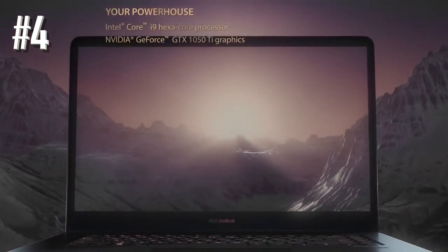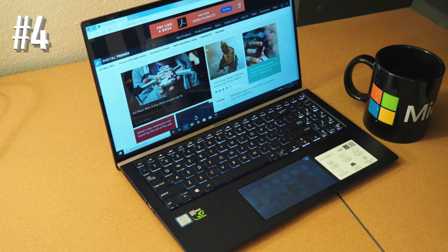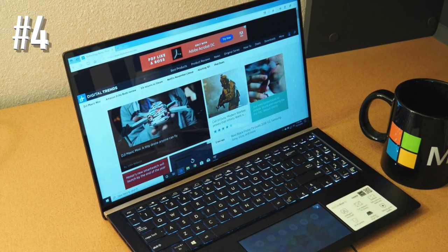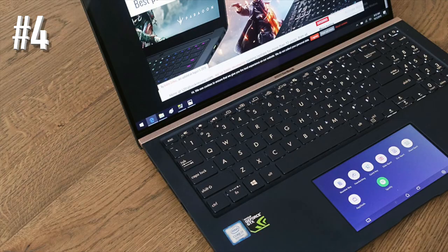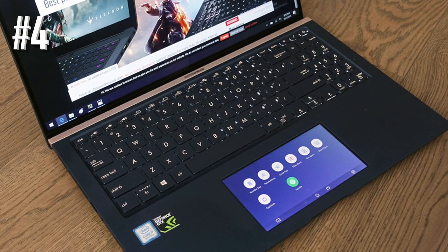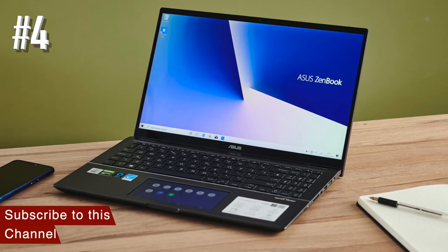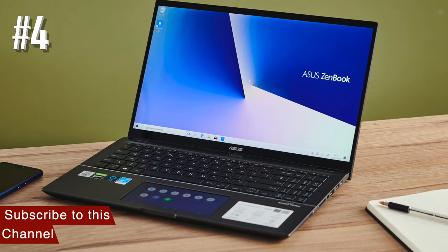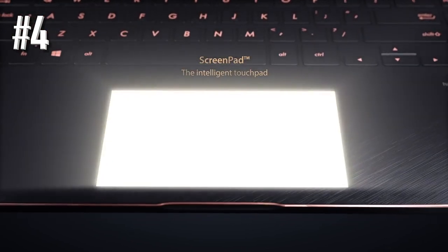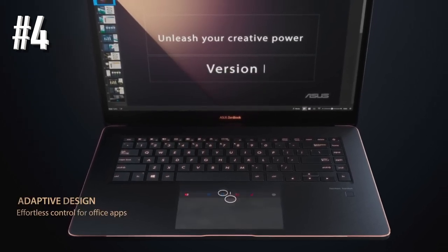With the ScreenPad, you can run video tutorials, music, or make quick notes. With video editing software like Corel, you can also use tools on it for quicker access, speeding up workflow. The keyboard comes with a good travel time of 1.4mm between keys and is backlit so you can work in the dark. ErgoLift tilts the keyboard by 3 to 4 degrees for a more comfortable typing position — similar to the side stand desktop keyboards used to come with — and provides more room at the bottom for heat to escape.